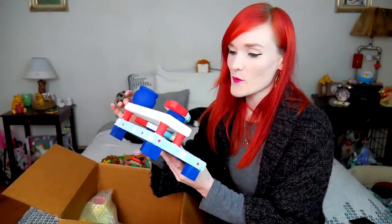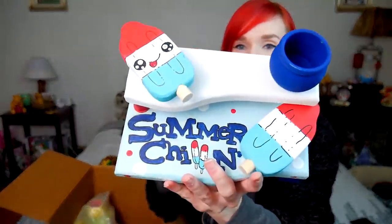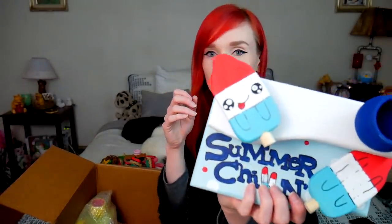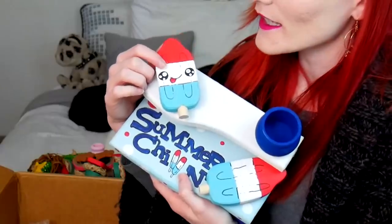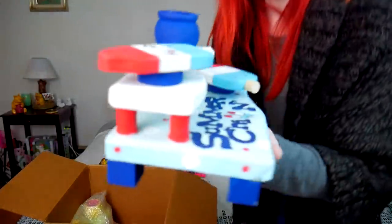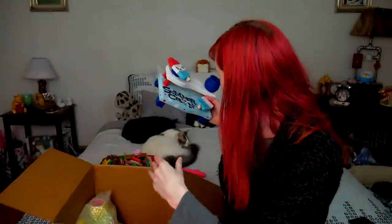Oh, this is so cute — it's a summer chilling piece with rocket pops! Those are rocket pops, if I remember correctly. Just look at this little guy, he's smiling, it's so precious. We're covering all the seasons here. I love these types of popsicles, at least from growing up, and this design is just so clever. Thank you so much — let me give you a closer view of that.